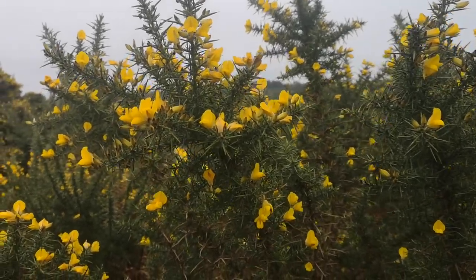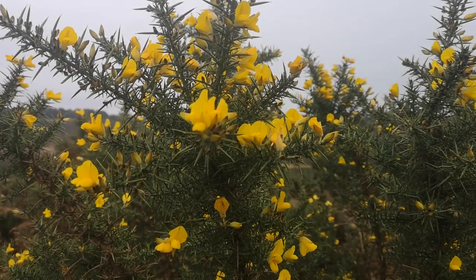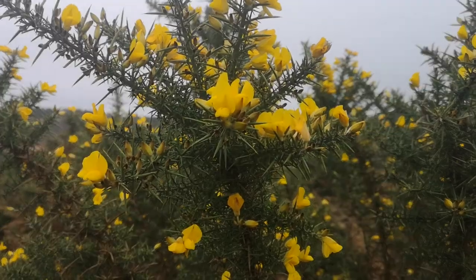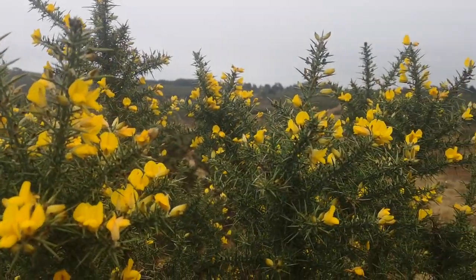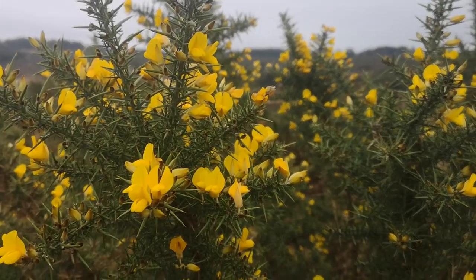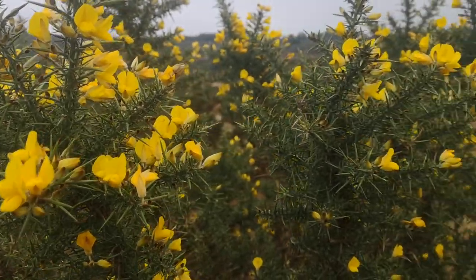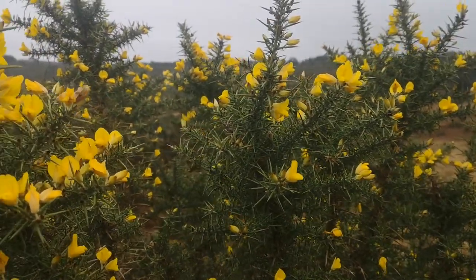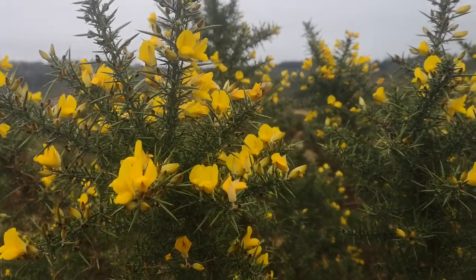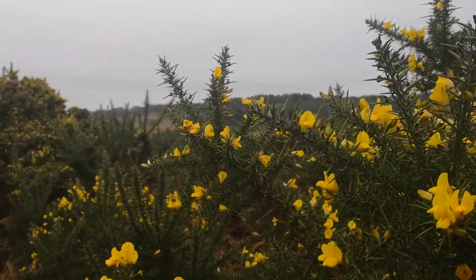One of my favourite things to come across in November — and it seems to always be November when I feel like this — is gorse. You can see it's just so bright and full of life and energetic and delightful in the middle of what is a bit of a down time for a lot of people. Everything's starting to tie up the loose ends and go to sleep and stop growing, and here's the gorse just throwing a little celebration.